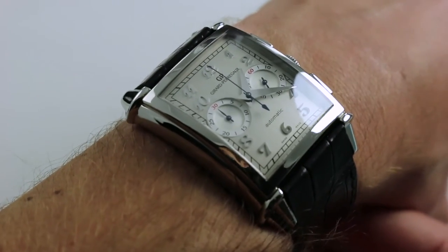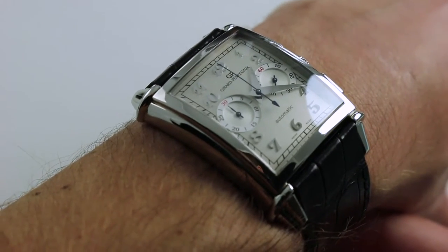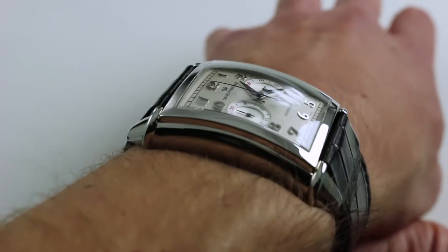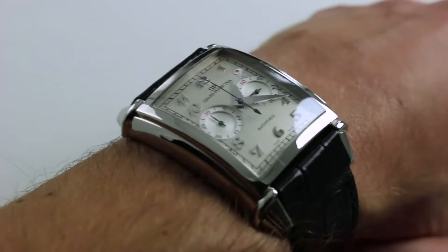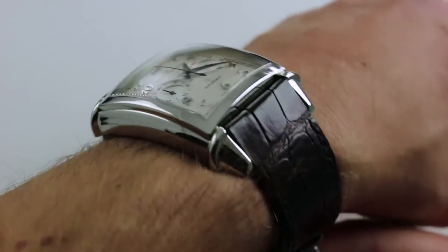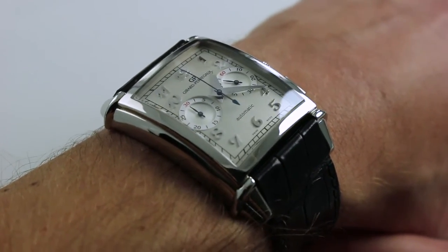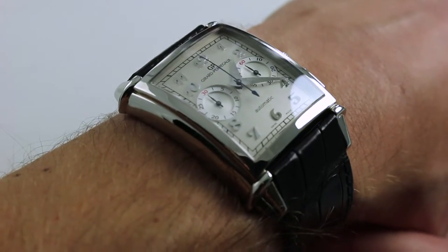On my wrist — six and a third inches, 16 centimeters in circumference — you can see that the case truly is large. XXL, it lives up to its name. 52.5 millimeters from lug to lug. Perhaps it's not forbiddingly large across the wrist; it's not a 55, 56, 57 millimeter span. So I would say even though my wrist is 16 centimeters and it wears large, you can comfortably wear this watch down to a wrist circumference of 14 and a half to 15 centimeters.